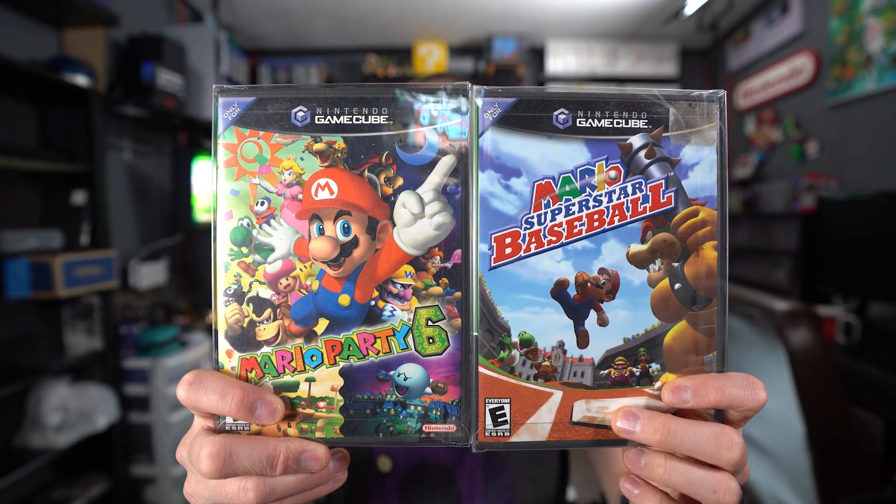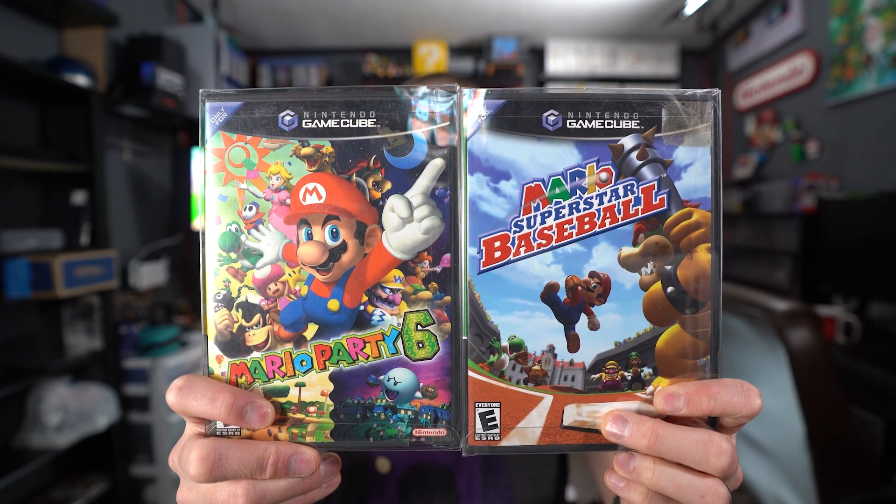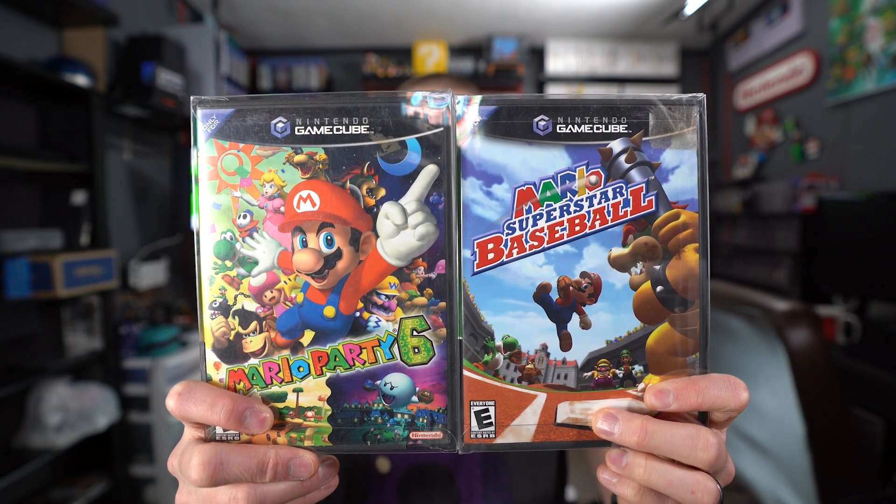All the games I'm showing in today's video are CIB — meaning they at least have the original GameCube case with original cover art, the disc, and the manual. That's what I'm trying to do with this collection, since my previous collection was missing some manuals. Additionally, I did a trade with Mr. Rightway for Mario Party 6 and Mario Superstar Baseball — Mario Party 6 being the most expensive Mario Party game on the GameCube. Both are complete in box and in fantastic condition.